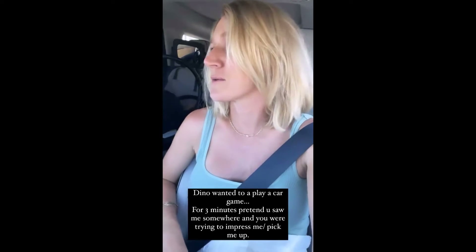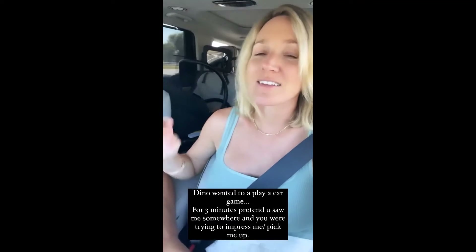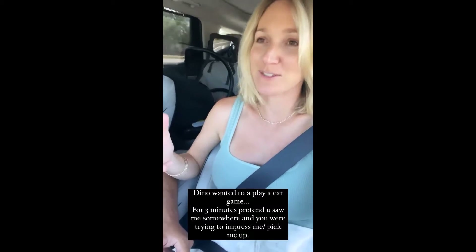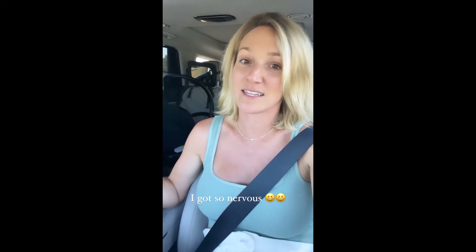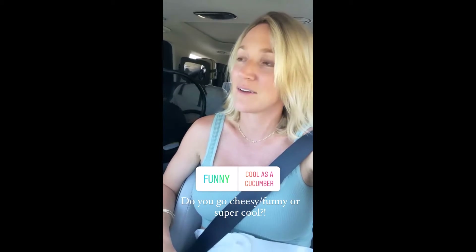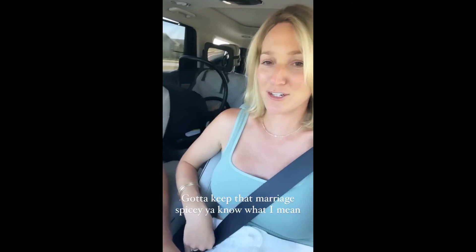We're on our drive to the wedding venue and Dino was like, because we're bored — it's an hour drive — he's like, for the next three minutes, why don't you pretend that you're picking me up at a bar? What would you do? What would you say? And I got so nervous and I was like, I don't even know what I would do. Do you know what you would say to your significant other? Maybe you're still dating and single and you know this game. But I have not been in this game for a long time. Now he's talking about it again — what would you say? I don't even know, like, hey.